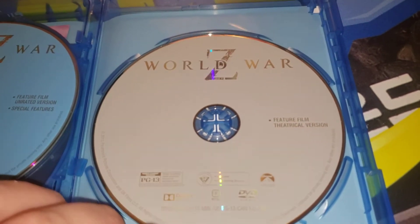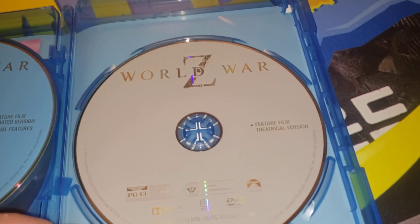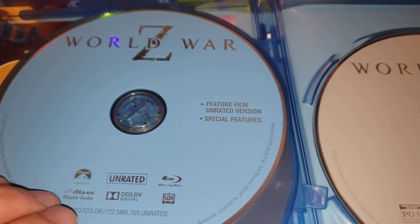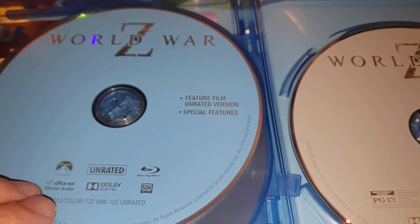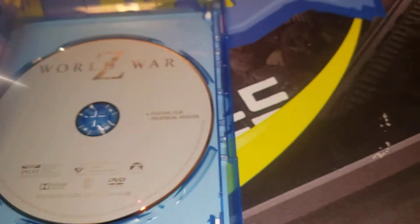We got World War Z, the DVD. It says feature film, theatrical version. But this one, the Blu-ray, has got special features — feature film, unrated version. So them zombies are really acting a riot.